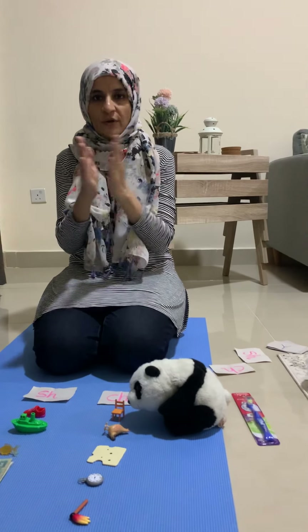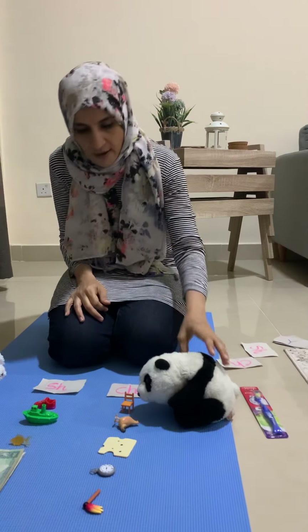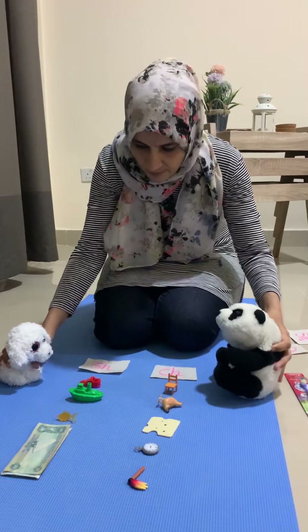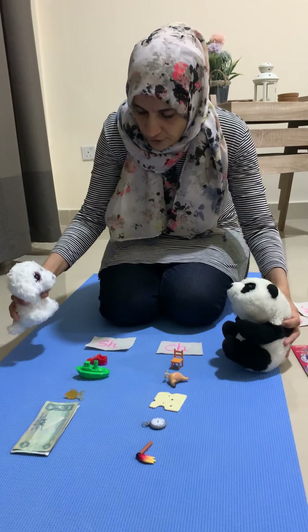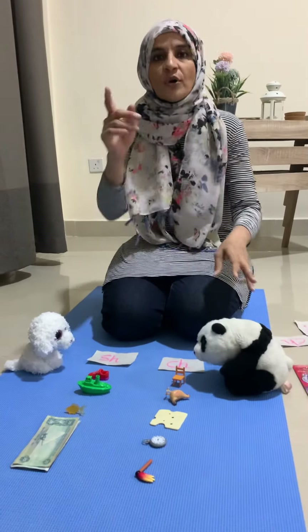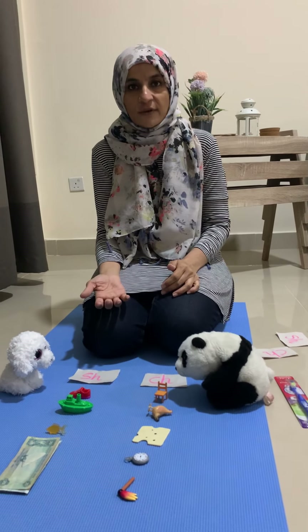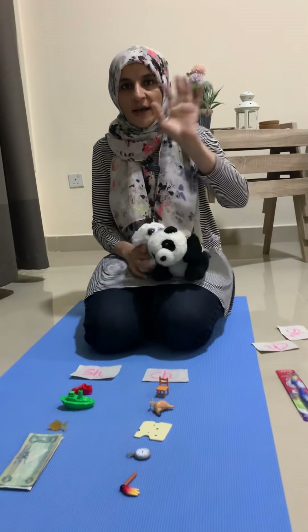Linlin, did you understand? Did you get all that? Pepe, did you understand? Good job! Now you go home and practice some more, and I'll be back with some more digraphs to help Pepe and Linlin. Bye, have fun!